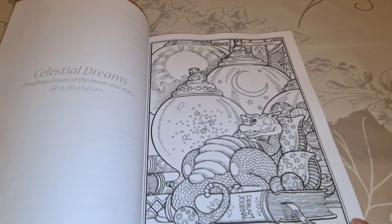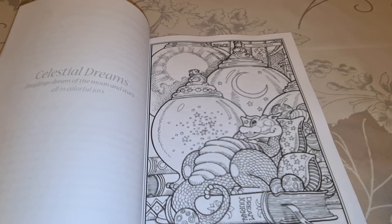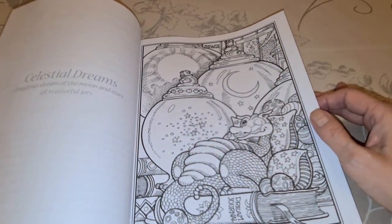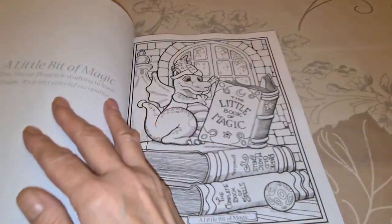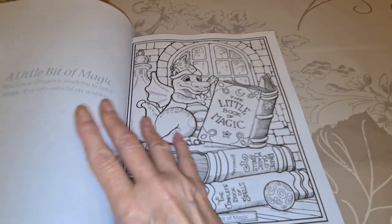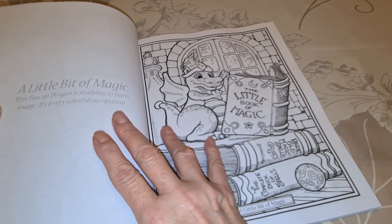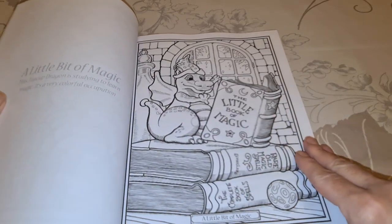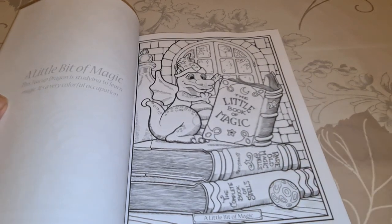This one is Celestial Dreams — Dream Journey. How do I get that to look like a Randall Spangler painting? He's got over here a little bit of magic. This teacup dragon is studying to learn magic and it's a very colorful occupation. Down here, a little bit of magic — you see the clocks.